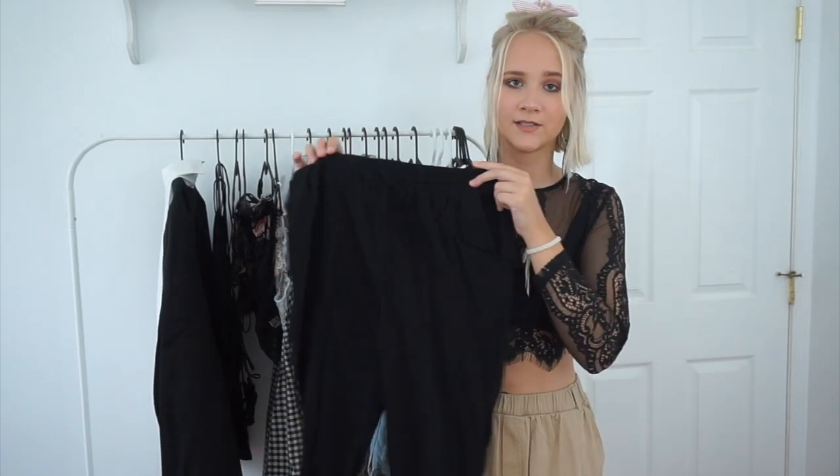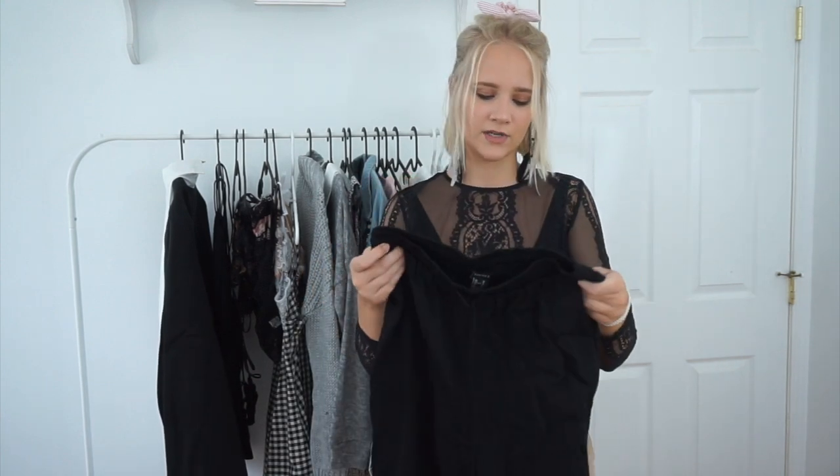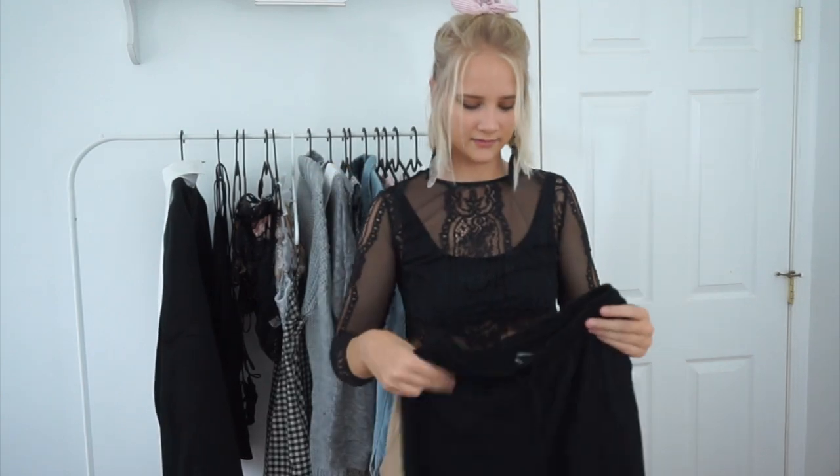Then I got these black jogger pants. I have gray joggers and tan ones, so I just wanted a pair of basic black ones. You can kind of dress joggers up or down — they're a way to wear sweatpants while looking a little cuter than sweatpants. Just a good solid basic to have.